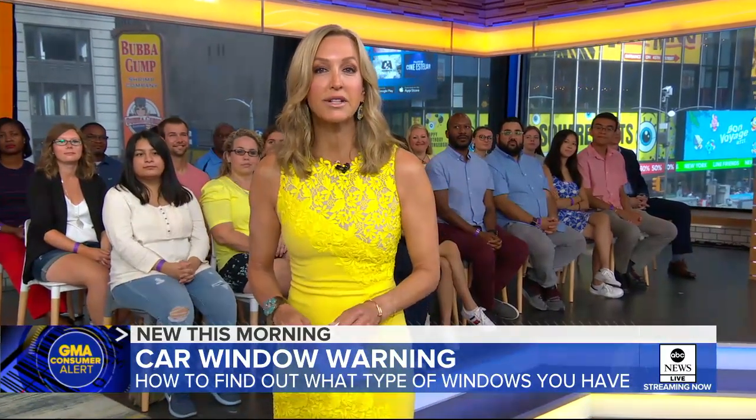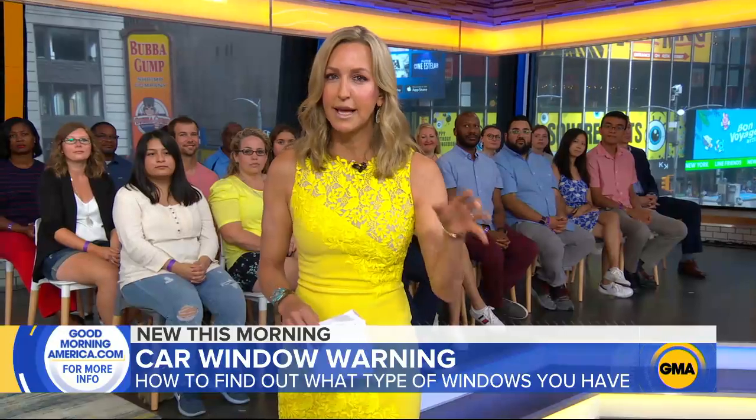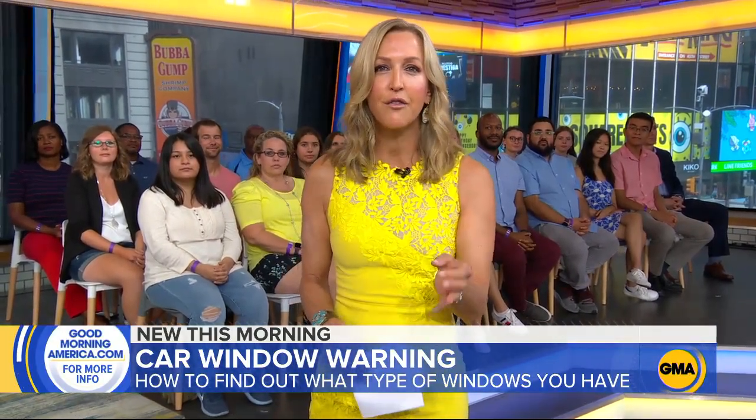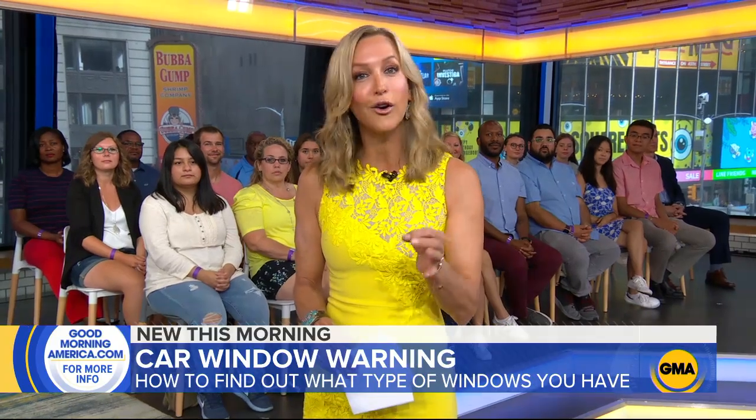Thank you, Will. And when it comes to checking what type of windows you have, if you don't see that tempered or laminated label, just go to our website, GoodMorningAmerica.com, for AAA's full breakdown by car model.